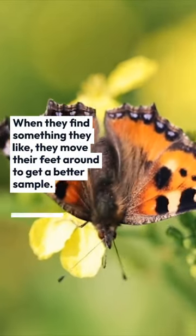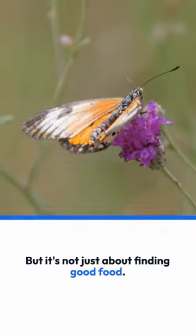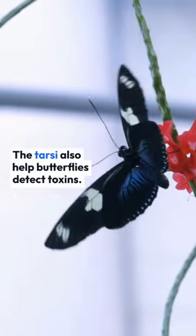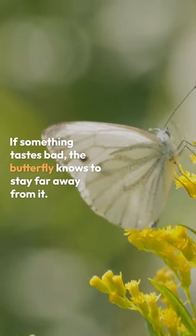When they find something they like, they move their feet around to get a better sample, said a butterfly expert. But it's not just about finding good food. The tarsi also help butterflies detect toxins. If something tastes bad, the butterfly knows to stay far away from it, explained the expert.